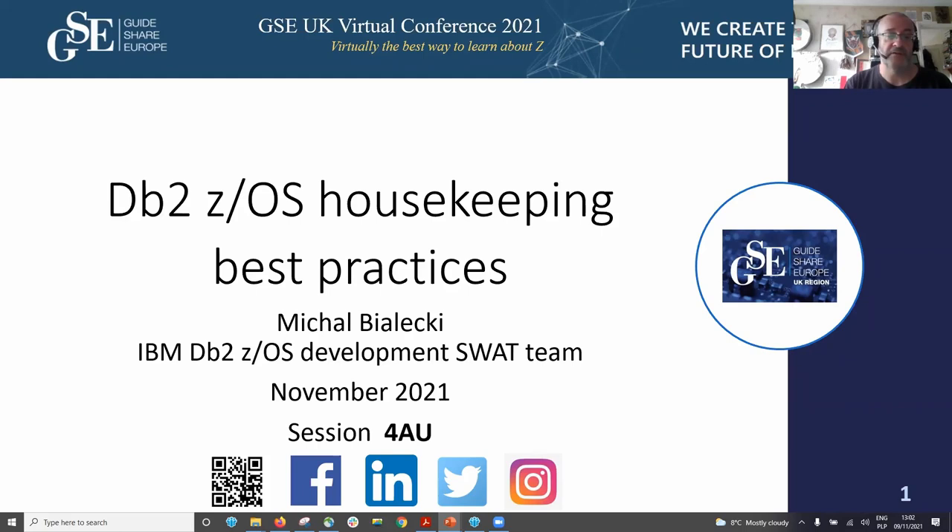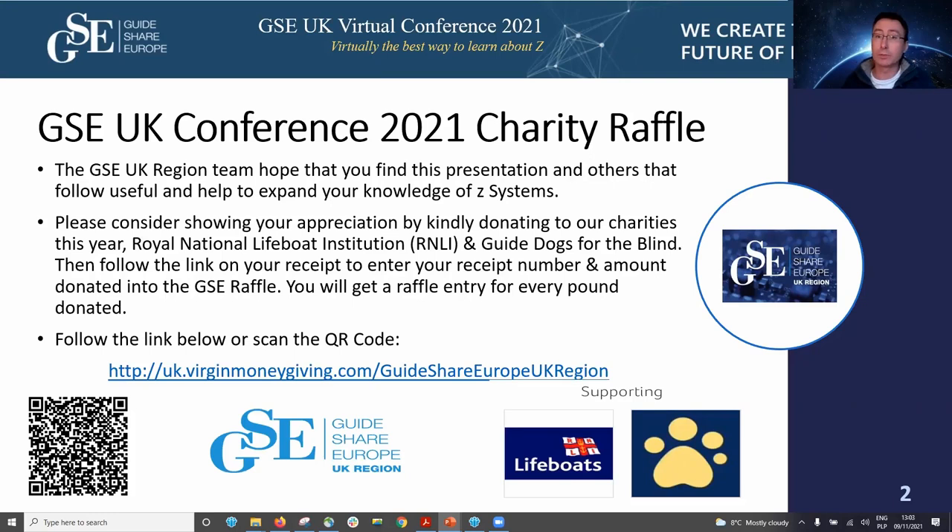My name is Michal Bialewski. Thank you, Colin, for introducing me. I'm working for IBM for over 20 years, and since 15 years I'm working for the DB2 ZOS lab. Since two years I am on John Campbell's DB2 ZOS SWAT team, and I will be presenting today about DB2 ZOS housekeeping best practices that we learned during our studies and that we are advising to our customers. Please participate in the charity raffle — it's great that GSE is participating in some charity work.